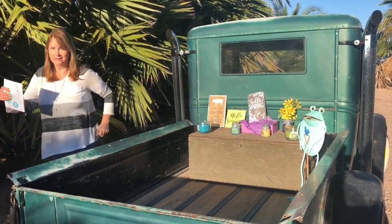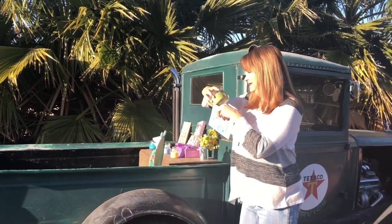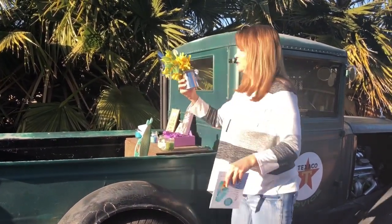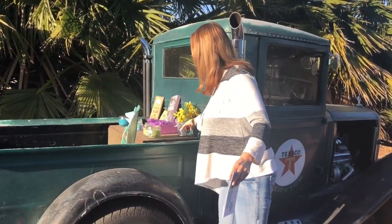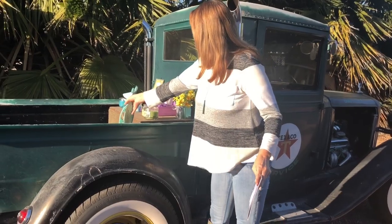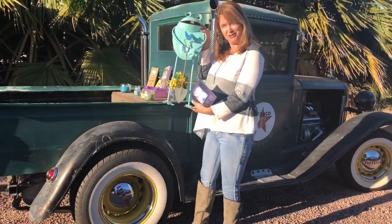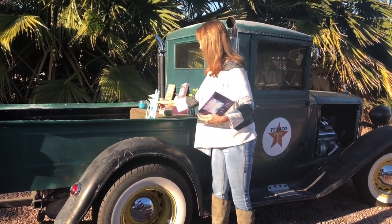Going to the other side, I got this aloe and cactus. And then this cute little tin with flowers was like $3. And from my boyfriend's mom, she gave me this frog, so I thought I would add him into my spring video.